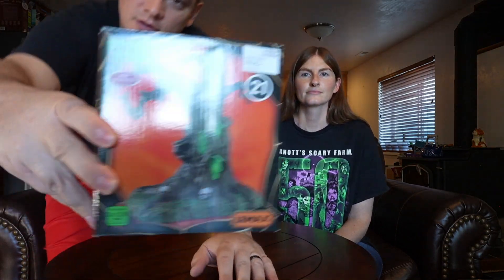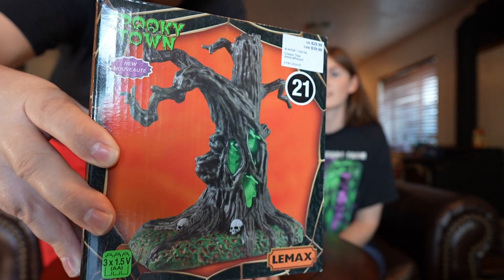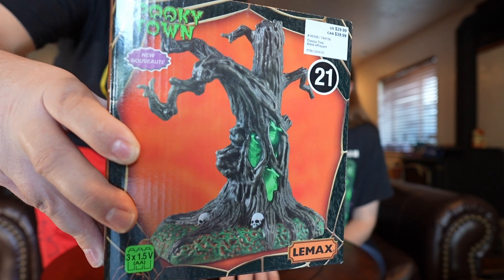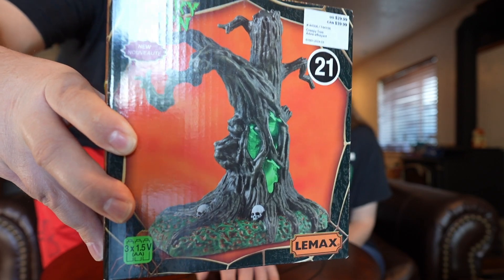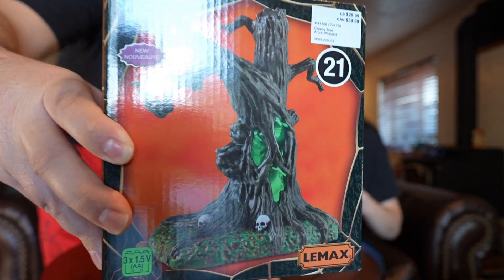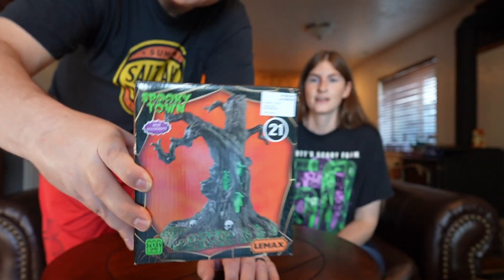That one's really fun — it's not huge but I think it'll work well in different theming situations. Then we got this one — it's called Lighted Creepy Tree. You can plug it in and the eyes and mouth glow. I really like the creepy tree stuff; Nick loves it. I'd like to do a whole forest at some point. This one's also really versatile — you could use it in a neighborhood, a city area, or a cemetery. It kind of reminds me of the trees from Snow White.